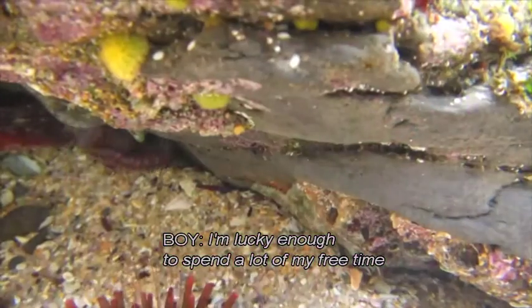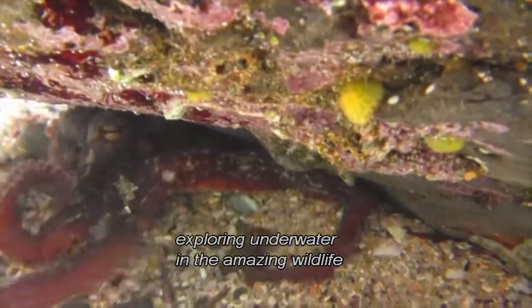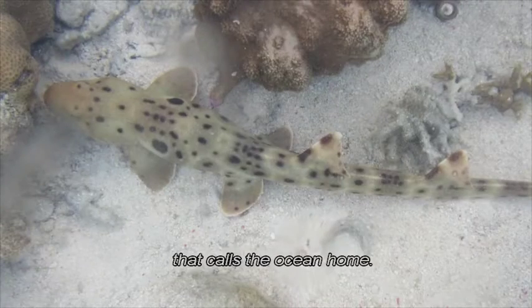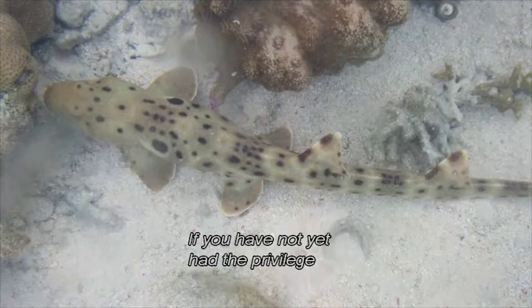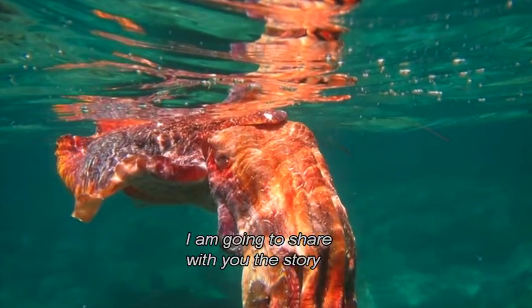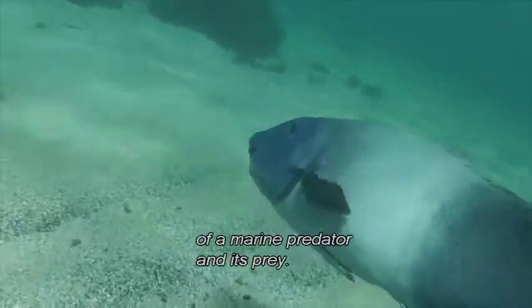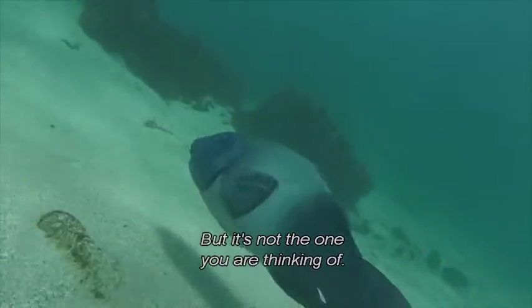I'm lucky enough to spend a lot of my free time exploring underwater and the amazing wildlife that calls the ocean home. If you have not yet had the privilege to experience life in the sea, I am going to share with you the story of a marine predator and its prey — but it's not the one you are thinking of.